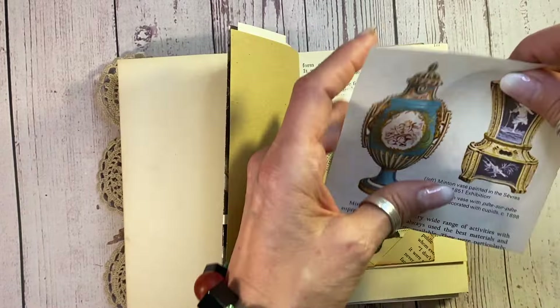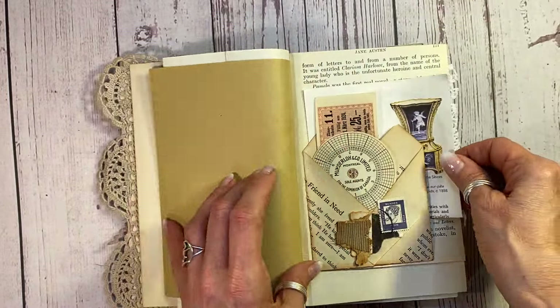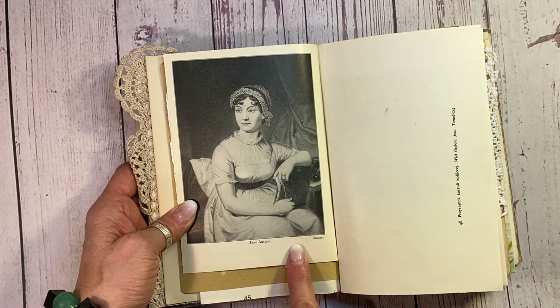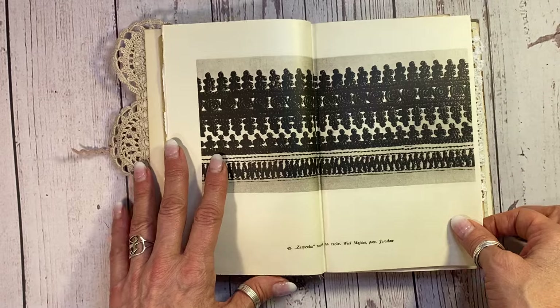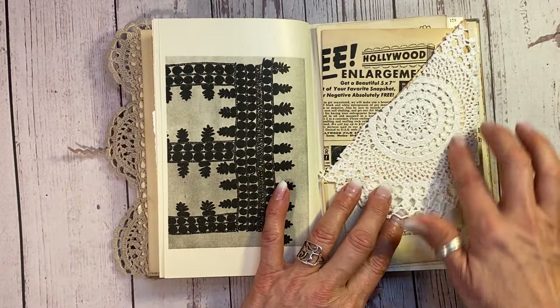And then this is from a vintage book about antiques — so that was kind of fun. Over 50 years old. And there is a lovely picture of the famous author Jane Austen, and that is a very old plate as well there. Here's a plate out of a 1950s Polish embroidery magazine — just a lovely photograph there. And then here's a lovely vintage doily.